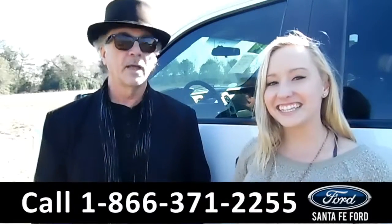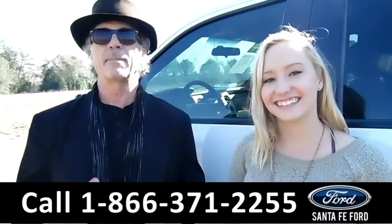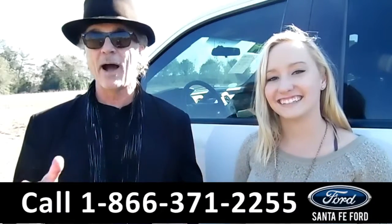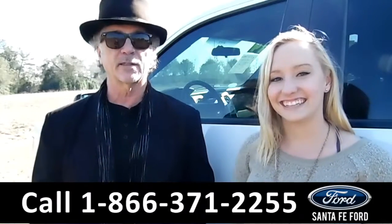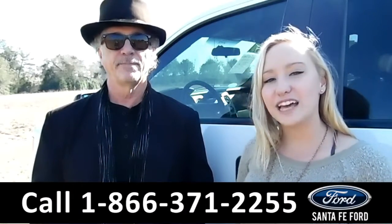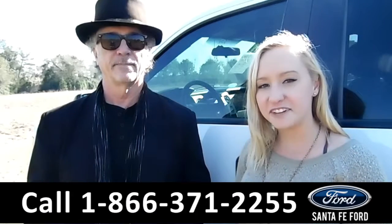Hey, this is Randy and this is Alyssa at SantaFeFord.com — easy to find, easy to get to, because we're Gainesville's only car dealer just off the interstate, I-75 exit 399. Here we have a 2014 Ford F-150.